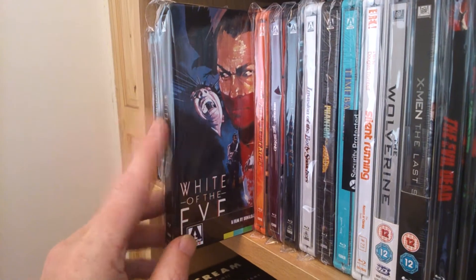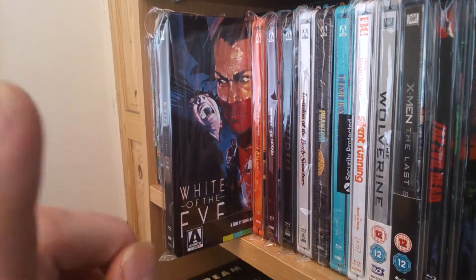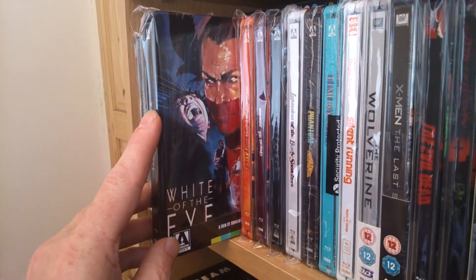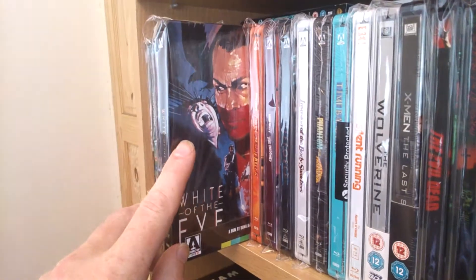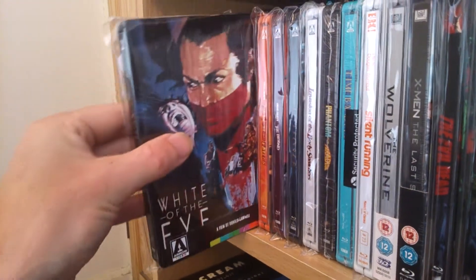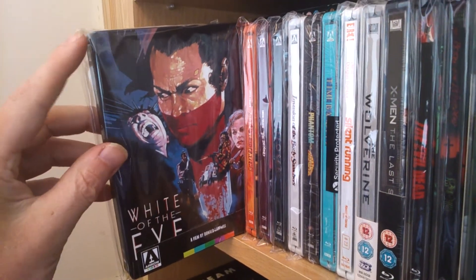This is the first one, my newest one — I got this yesterday. White of an Eye. Excellent film. It's a bit grainy, but excellent film though, just how I remember it all those years ago. Take the discs out — it's got excellent artwork in it. Worth picking up. That's a beautiful addition. White of an Eye.